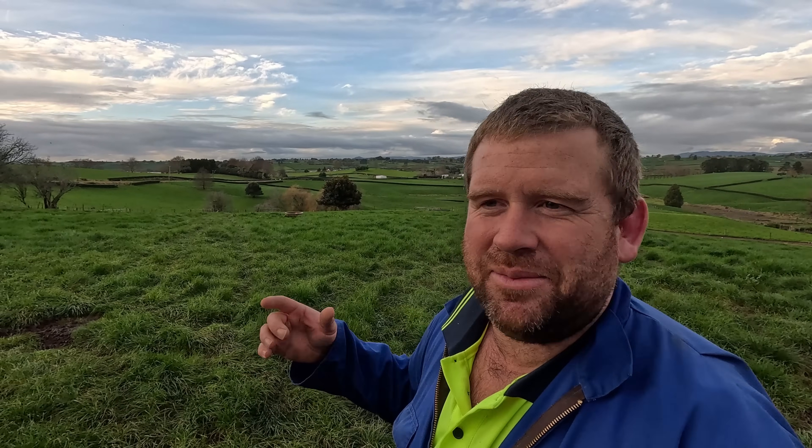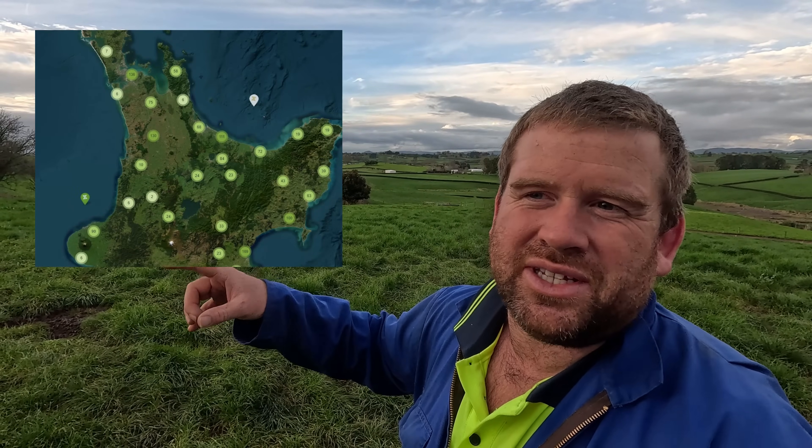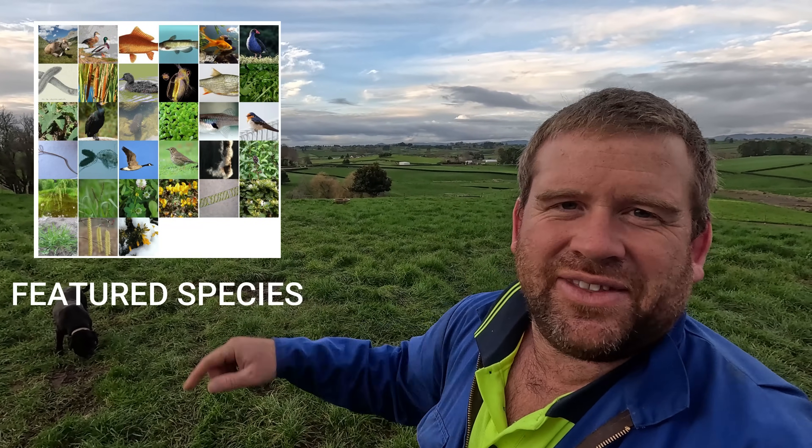That'll pretty much wrap this video up. I need to keep looking for my spade. It's going to be interesting to send those water samples away and see what they come back with. I put it up on my Instagram and a mate sent me a link — you can actually see public eDNA results from throughout New Zealand, showing the species found as a kind of wheel diagram. When mine come back we can go through it together, and hopefully we can get the freshwater scientist out to explain it a bit more. Thanks for watching and I'll see you next time.